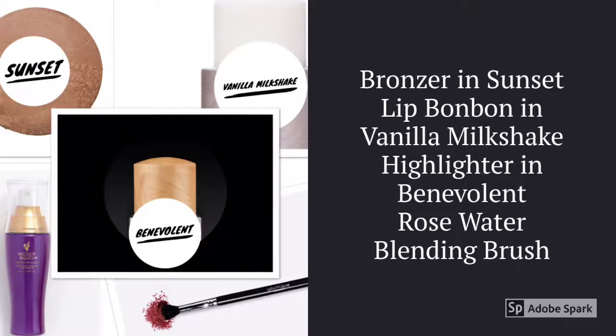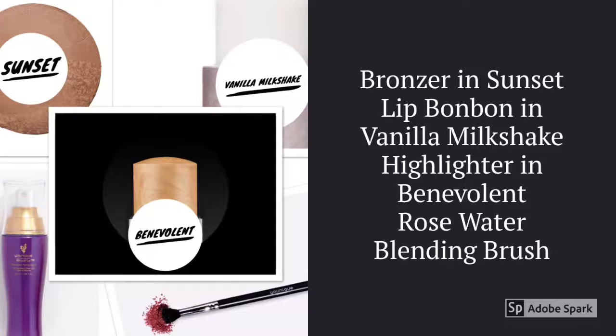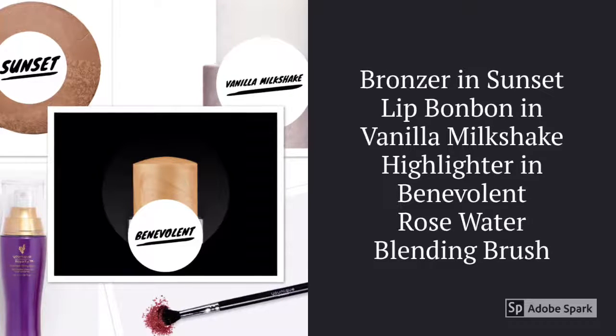You're also going to get a bronzer in Sunset, a lip bonbon in Vanilla Milkshake, a highlighter in Benevolent, Rose Water and a blending brush.